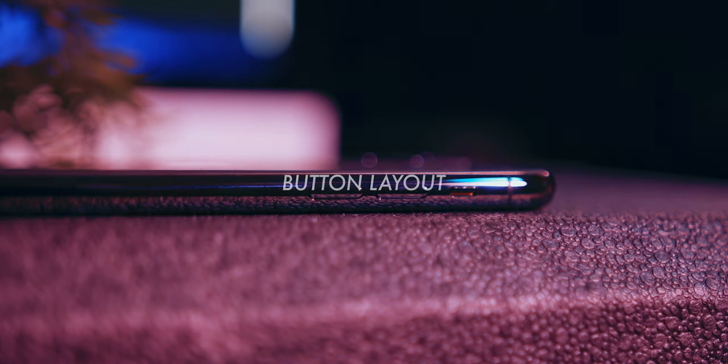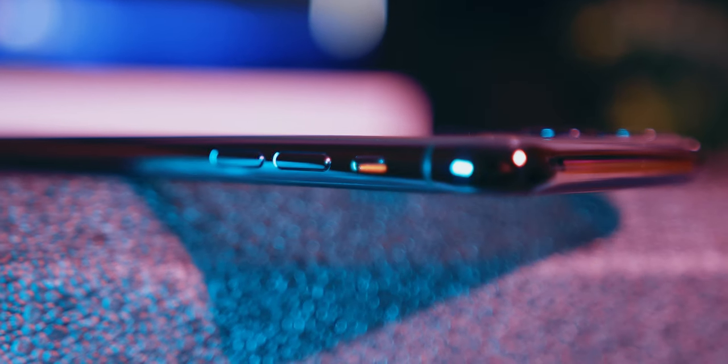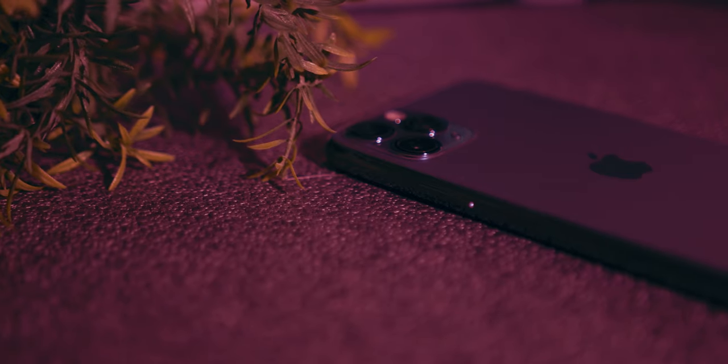Moving on to the button layout — not a lot has really changed since the first notched iPhone, and that's not a bad thing. The iPhone 11 Pro features two separate volume buttons, a nice big isolated lock button, and the ever-useful mute switch. All the buttons feel nice and tactile, though in my experience stainless steel bezel iPhones don't have quite as much tactility compared to their aluminium counterparts. I do occasionally take accidental screenshots, but once you get used to the layout, these will be few and far between.